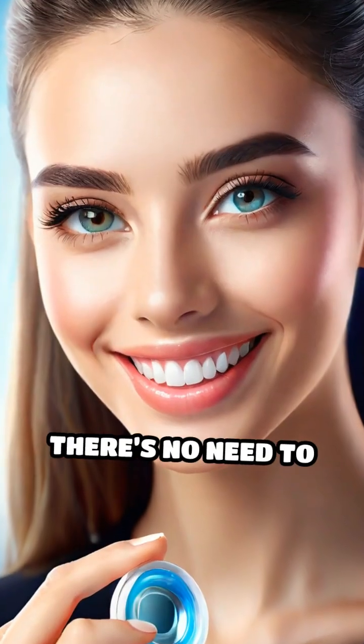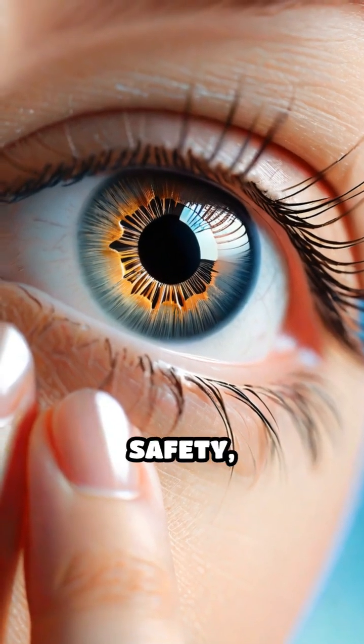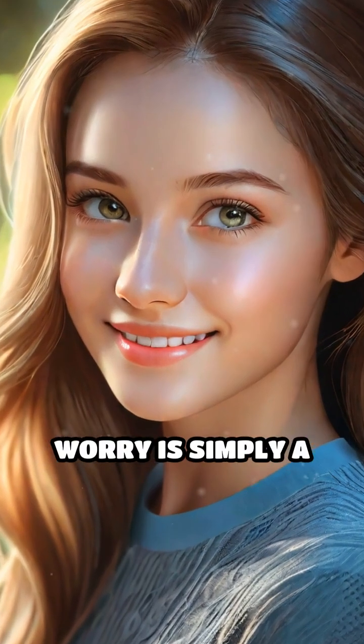The bottom line: there's no need to fear your contact lens vanishing behind your eye. Modern lenses are designed for safety, comfort, and ease of use. So if you're considering contacts, rest assured — your eyes are well protected and this common worry is simply a myth.